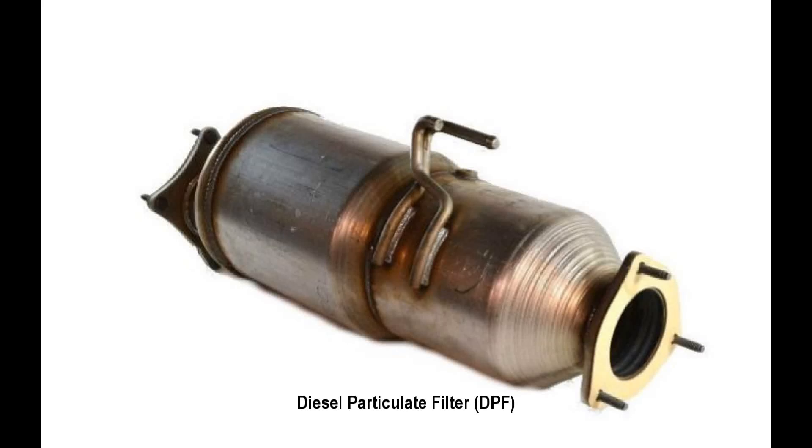Alright guys, we're going to talk about the DPF filter — or, I should say, the diesel particulate filter. It's a topic of a lot of discussion, but we really don't have to be concerned with it when it's working properly. It just takes care of itself. But if you want to know a little bit more about how it works and look at some passive and active regions, then stick around.